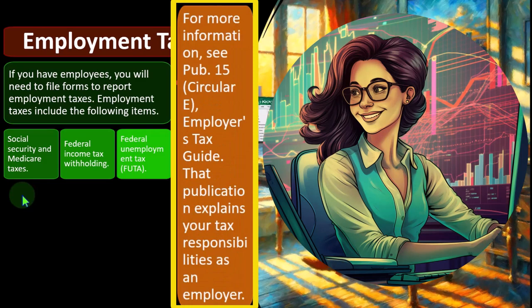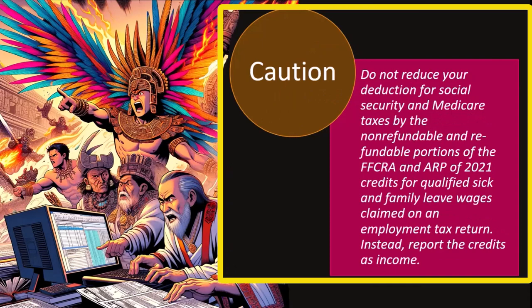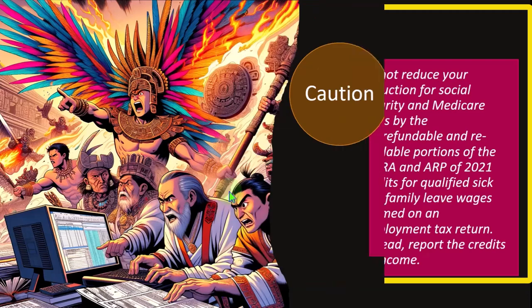For more information, you can see Publication 15, Circular E, Employer's Tax Guide. The publication explains your tax responsibilities as an employer. Caution: do not reduce your deduction for Social Security and Medicare taxes by the non-refundable and refundable portions of the FFCRA and ARP of 2021 credits for qualified sick and family leave wages claimed on employment tax returns. Instead, report the credits as income. This is a legacy effect from changes that took place during the coronavirus situation, where changes to the laws were aimed at employment to try to keep everyone at full employment.